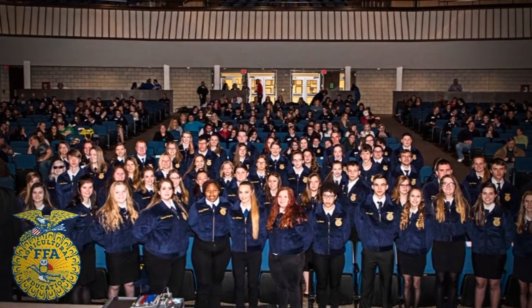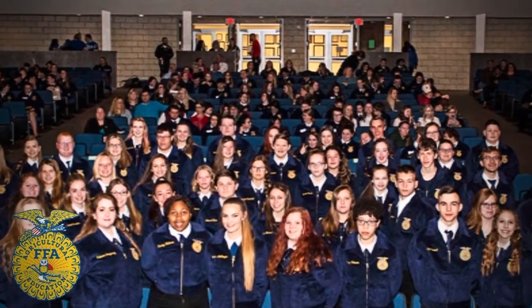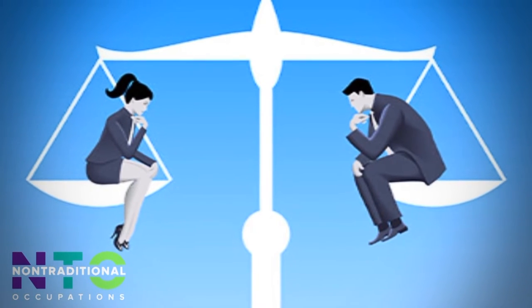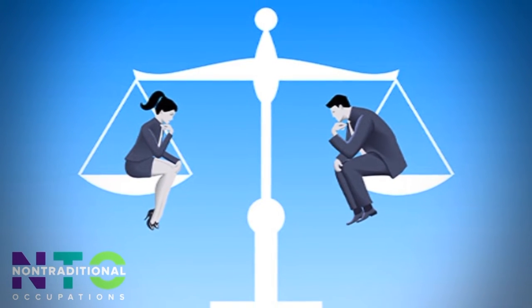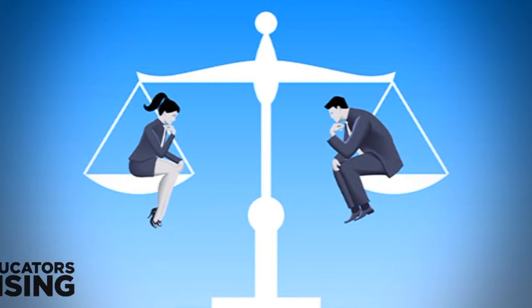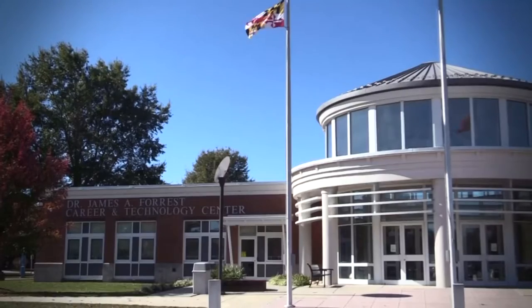FFA is open to students in Natural Resources Management and CASE. It is designed to foster education, agricultural sciences, leadership skills, personal growth, and career success. Non-traditional Occupations (NTO) provides support and resources to students at the Forrest Center who have chosen a non-traditional career choice. Educators Rising: students enrolled in the Teacher Academy of Maryland are encouraged to join Educators Rising, a national network of students and teachers who are inspired and excited by the teaching profession.